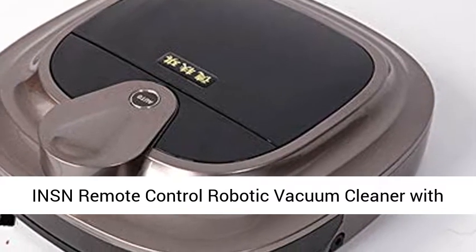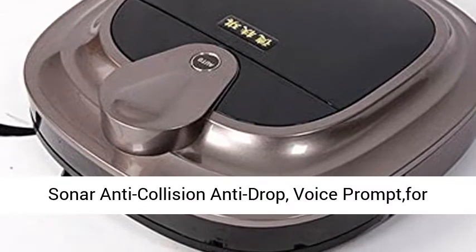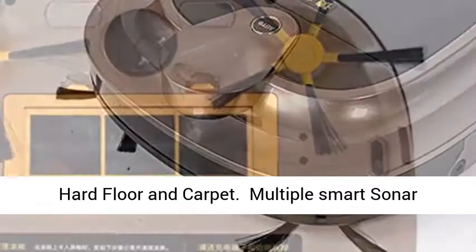INSN Remote Control Robotic Vacuum Cleaner with Automatic Charging, Timing, Reservation Function, Sonar Anti-Collision Anti-Drop, and Voice Prompt for Hard Floor and Carpet.